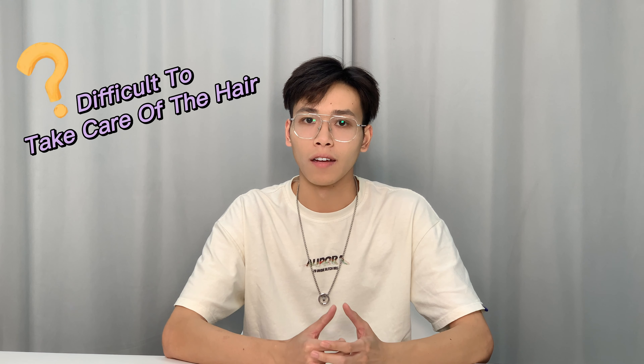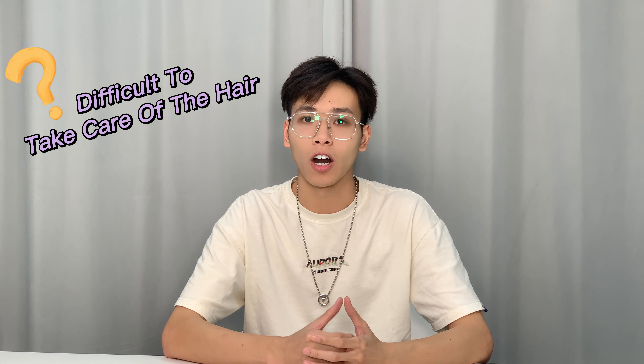Hi there, welcome back to Ocean Hair channel. I'm so happy to see you again here. Have you found it difficult to take care of your hair, or do you want to change your hairstyle?